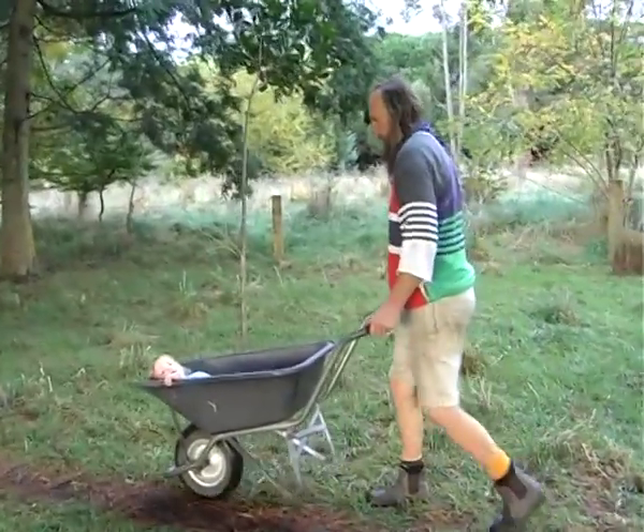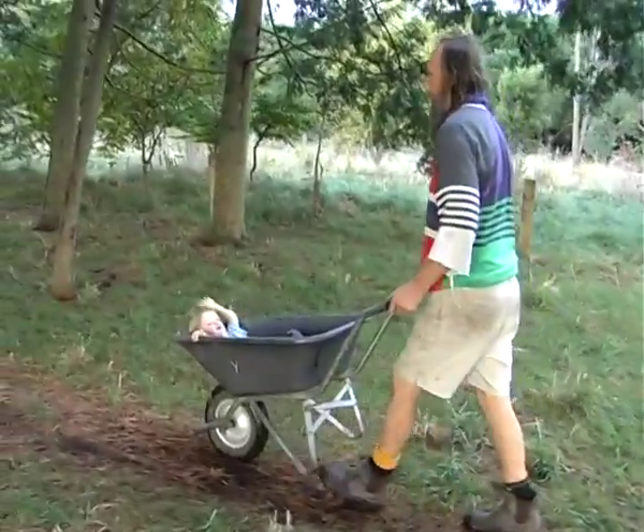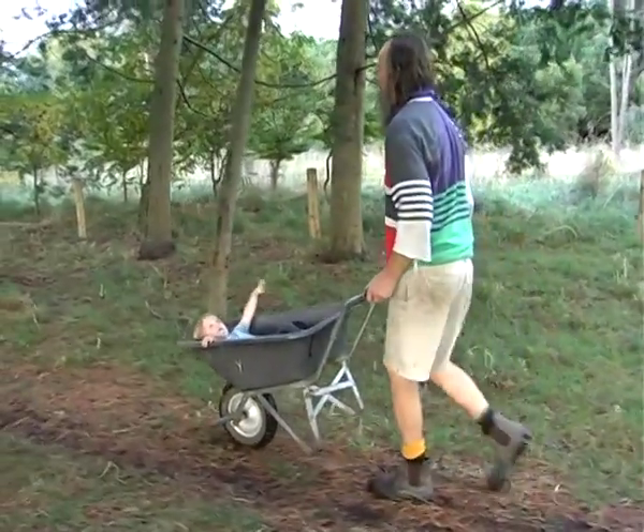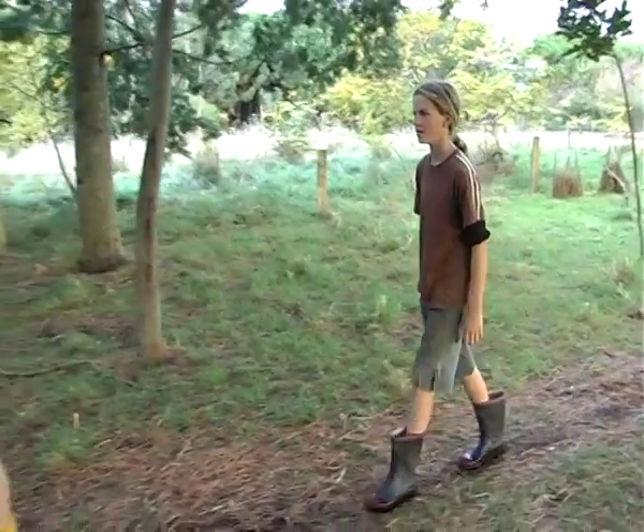My name's Adrian and I'm known as Aidy to a lot of my friends. We live here on this block of land with family — my wife Shelly and our kids.